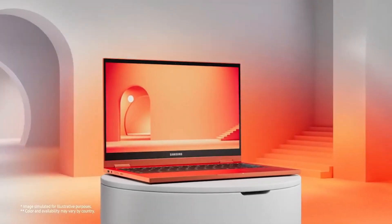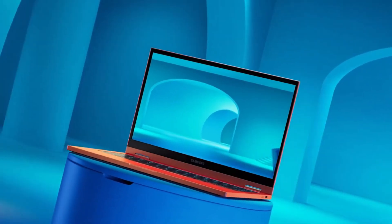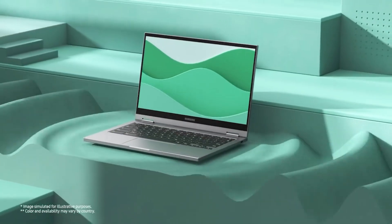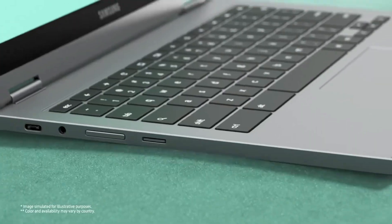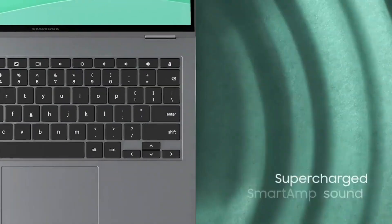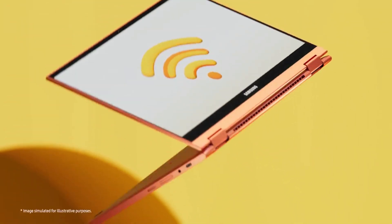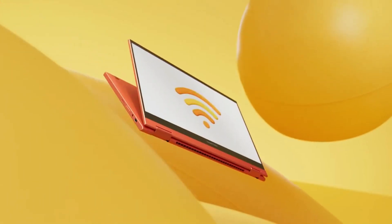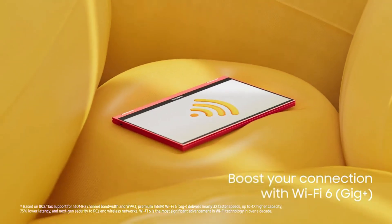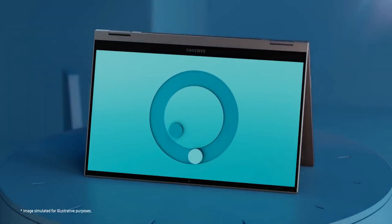Boasting an ultra-thin design, the Galaxy Chromebook 2 is compact and ready to make an impact. With its slim, sleek, and savvy technology, it's designed to turn heads wherever you go. Stay connected on the go with an all-day battery that keeps up, no matter how many tasks your to-do list demands. The Galaxy Chromebook 2 ensures you remain productive without being tethered to a power source, thanks to its sleek design, powerful performance, and enduring battery life.